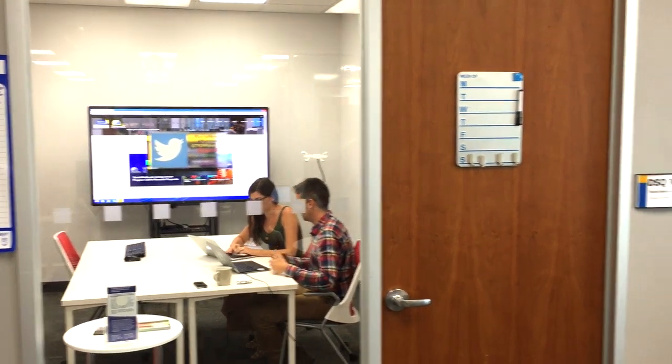The Ryerson Social Media Lab has a strong tradition of collaboration. If you're interested in doing social media research, we would love to hear from you.